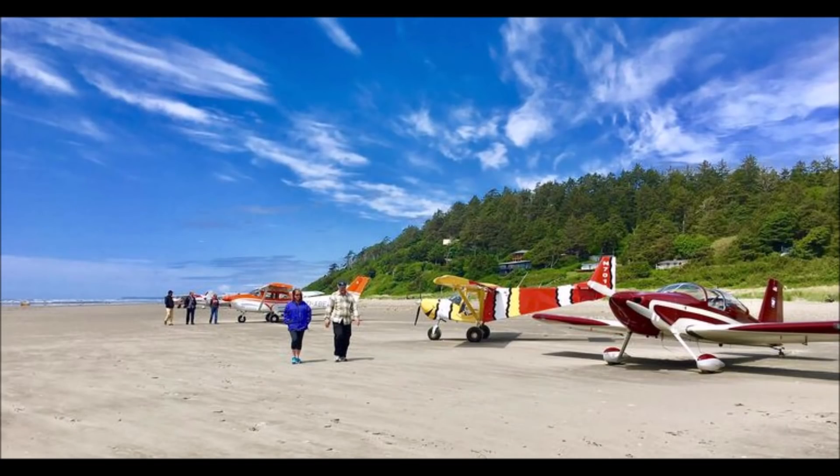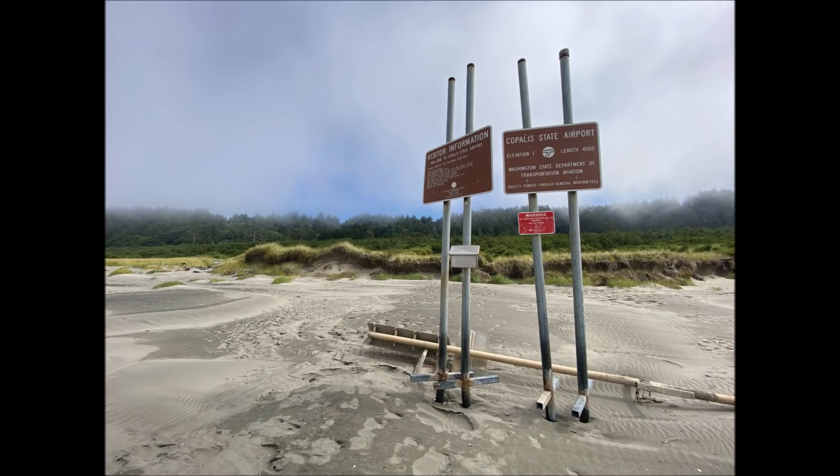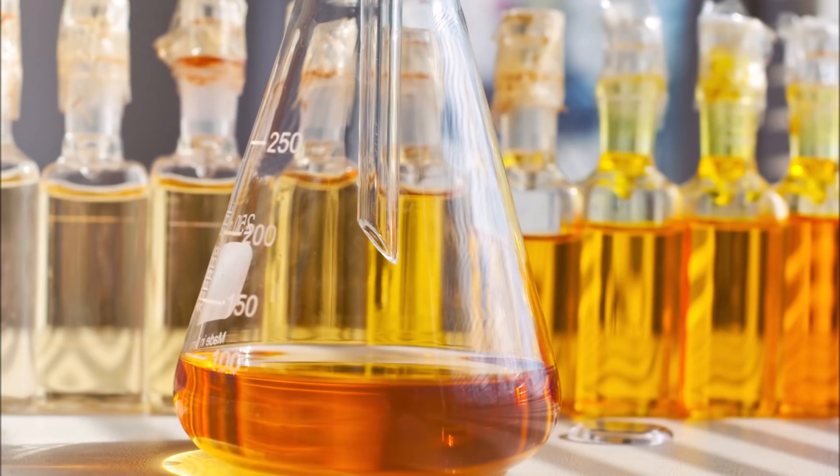Lots of fly-ins happen here. It's very popular. So I've done it many times — many beach landings — but never in an emergency, which happened this time.